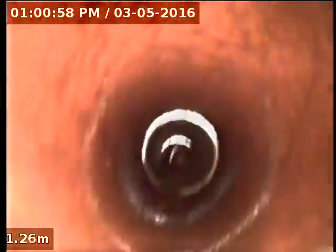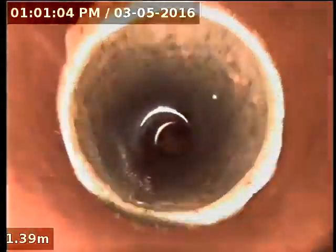Yeah, this was just chockers when I first went in. Some roots right at the start there — that was the first initial blockage. There was a big mass of roots growing in from around there.